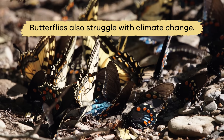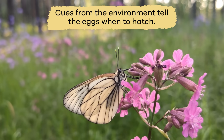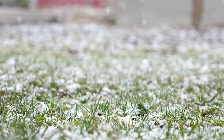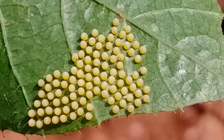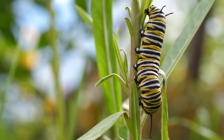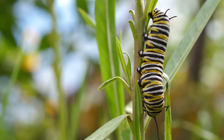Butterflies also struggle with climate change. Cues from the environment tell the eggs when to hatch, and unpredictable temperatures lead to unpredictable hatching times. If the eggs hatch too early, it could be disastrous for the caterpillars.